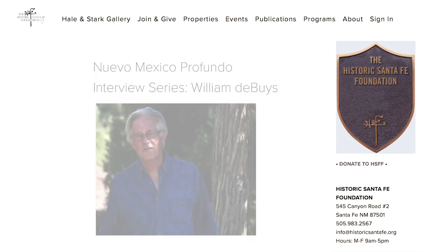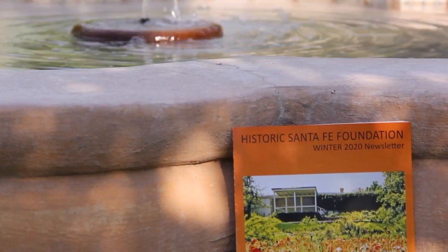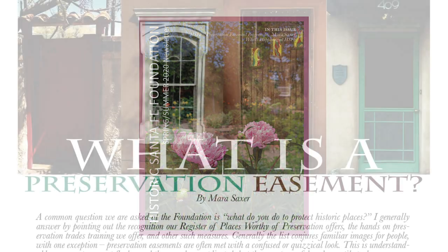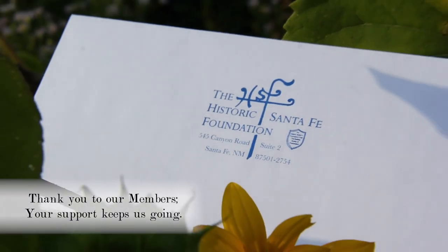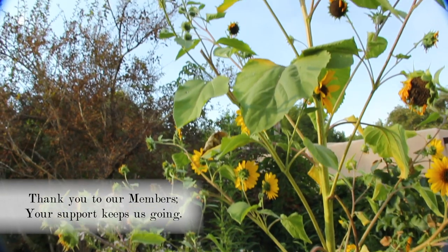We're continuing our partnership with Nuevo Mexico Profondo and focusing on historic churches in New Mexico. We are member-based. As a member, you would have received in the mail our recent spring-summer newsletter, which includes an article by Mara Saxer about our very important easement program here at the Foundation. We encourage you to take a look, and if you feel so inclined, we'd greatly appreciate any donations through the envelope in the newsletter or through historic-santa-fe.org.